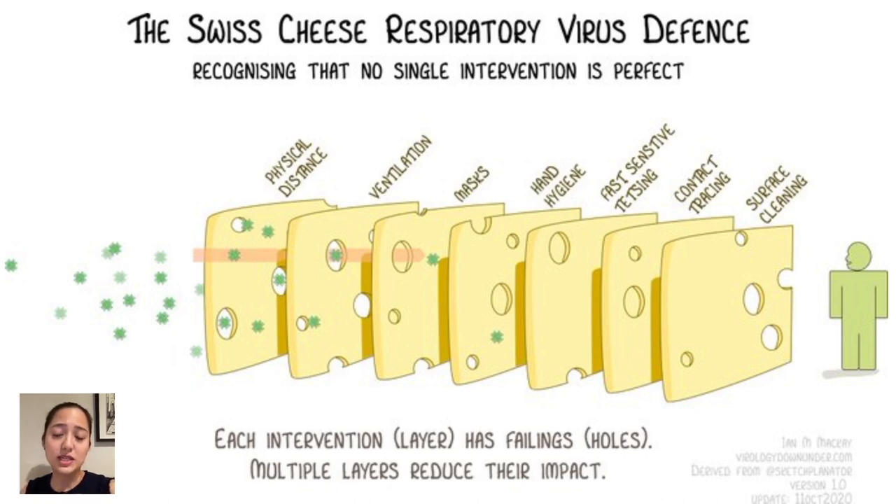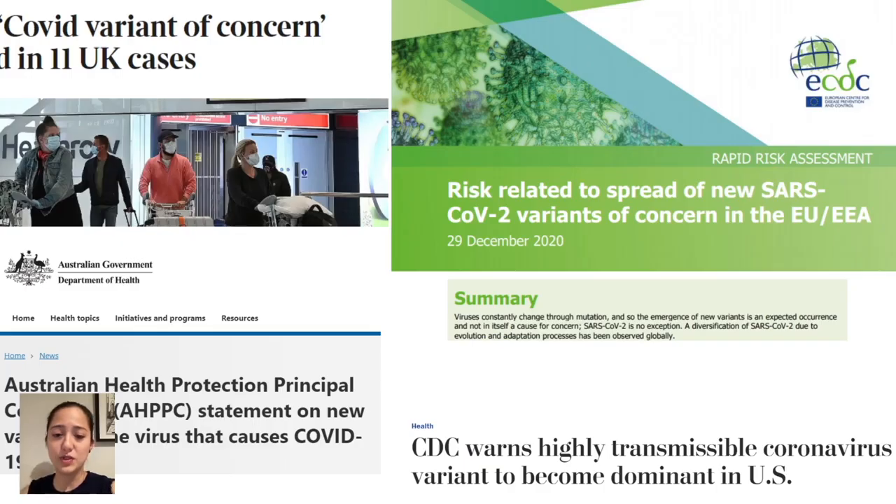A possible hole that's appeared in one or more of these slices of cheese is the new strains of the virus that we're hearing about. These are the variants of concern, as they're sometimes referred to, as though the original strain of the virus that has brought the world to a standstill is not of concern. These strains are sometimes named after the parts of the world where they were first described, but the public health sector is trying to avoid this kind of nomenclature. Scientific names like B.1.1.7 don't exactly roll off the tongue. These strains are somewhat more infectious than the original, which is why they've become more prevalent — they tend to out-compete the existing strains.